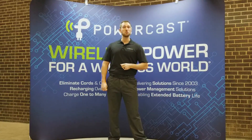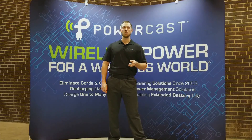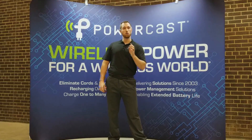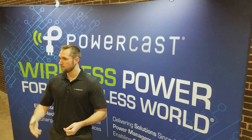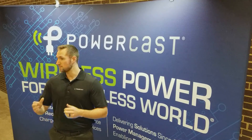PowerCast launched in 2003 with the vision of enabling untethered devices powered over the air. We knew that if we could deliver long range power over distance it would be a game changer for many industries and products. So we developed our power transmitter and receiver products and demonstrated them at CES 2007, winning CNET's Best of CES.